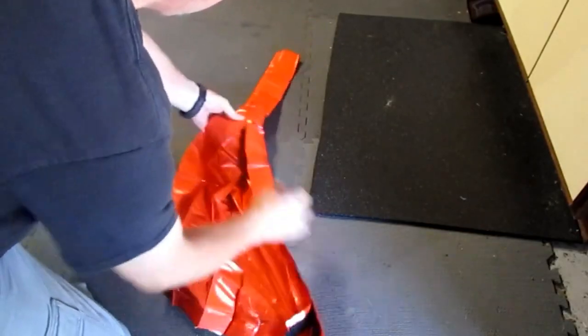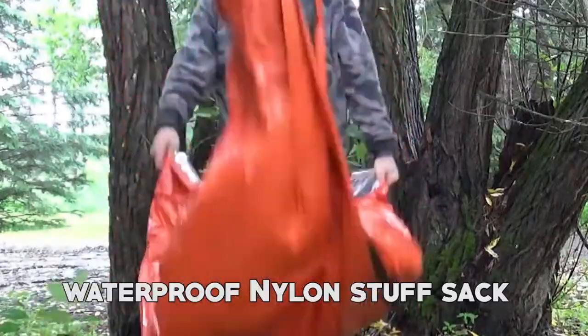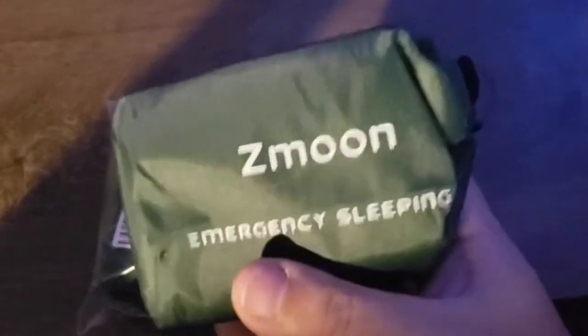Another benefit is their durability, which allows for repeated use. They can be conveniently folded back into the waterproof nylon stuff sack, enabling you to store them effortlessly anywhere. With this affordable set, you can rely on them for an extended period, saving you both money and worry.